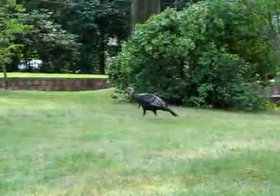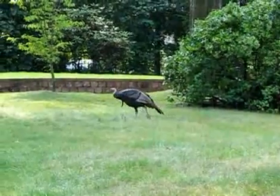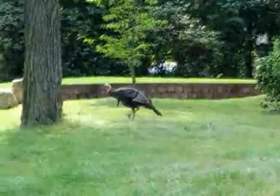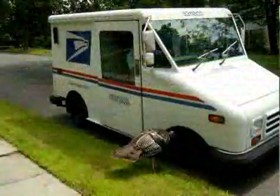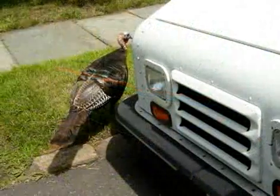The turkey gets along fine with everyone. He does not bother pedestrians or cars that stop by to gaze at him. However, delivery people he does not seem to like. They observed the mailman getting attacked yesterday. It was interesting — he just spotted him and circled the postal vehicle, pecking at the tires.